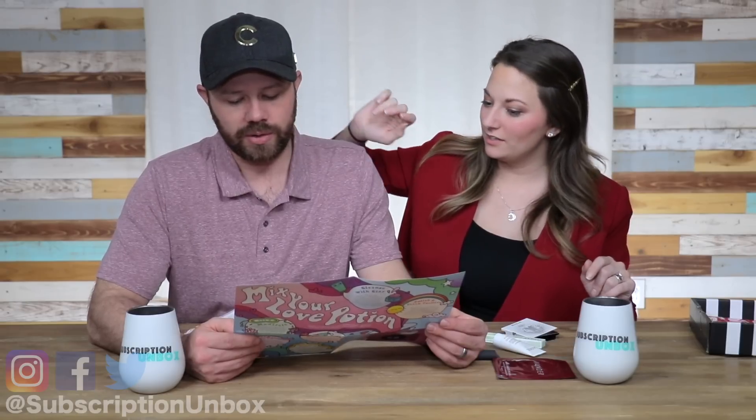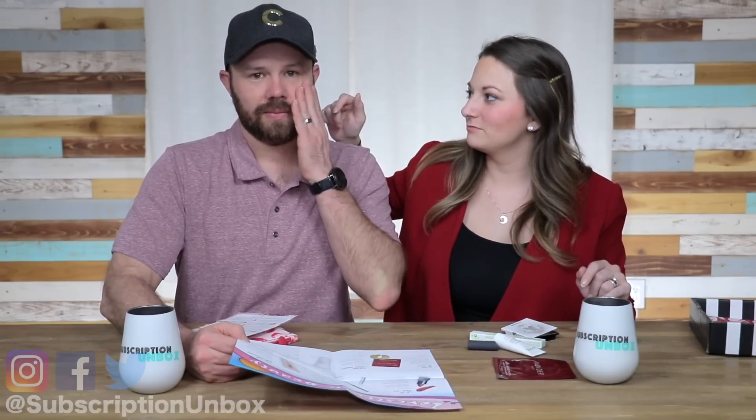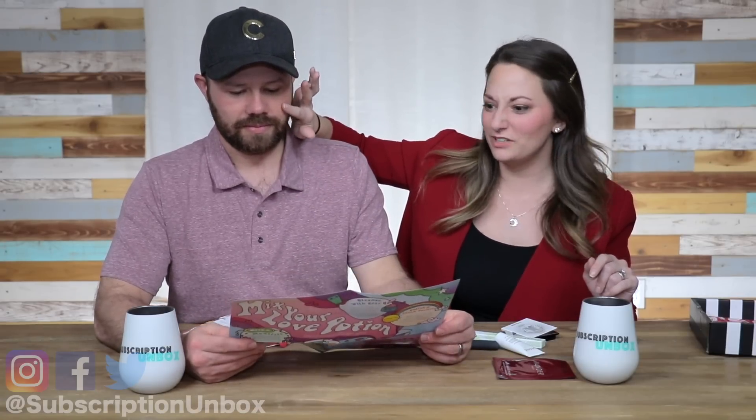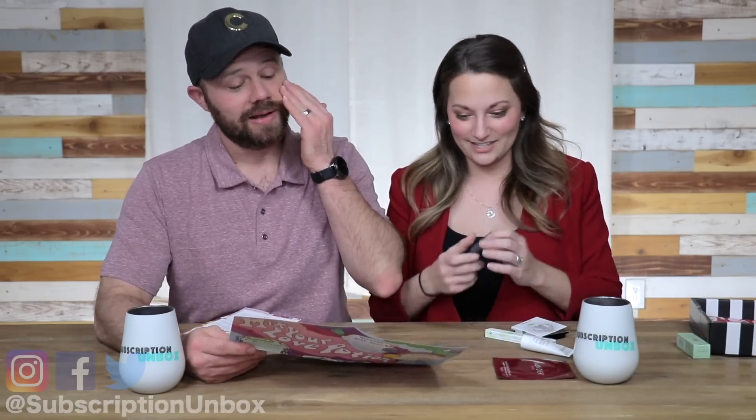How to use: after cleansing, apply a quarter-size amount to the face and neck or anywhere in need of moisture. Feel your cheek — oh, that is noticeably soft. After it dried I'm like, that's really nice. My cheek right there feels like a baby's butt. I'm going to start using that on myself.